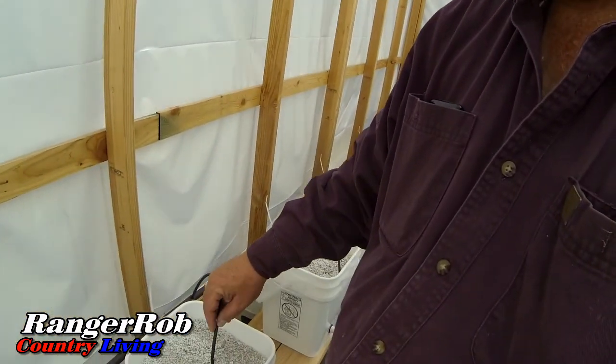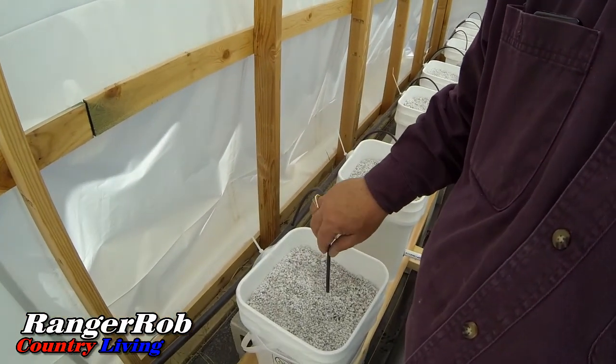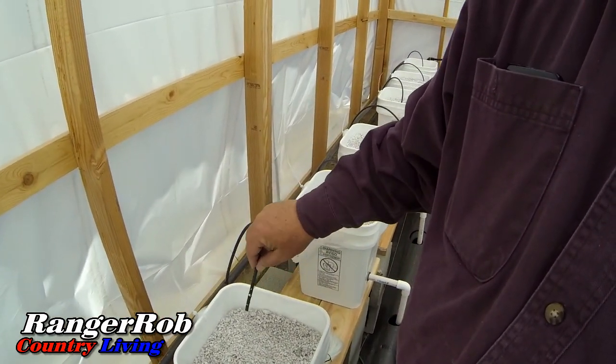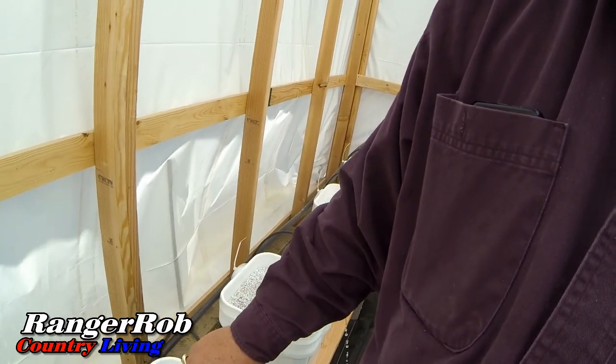I'm going to run the bucket system for a while — maybe a half hour to an hour — to get my perlite nice and soaked with nutrients. I'm just going to move my feeders around a little bit to spread out some of the nutrients into the perlite, and go from there.